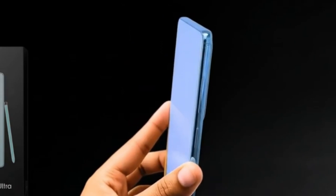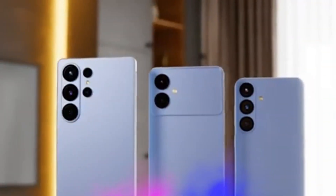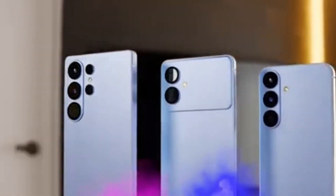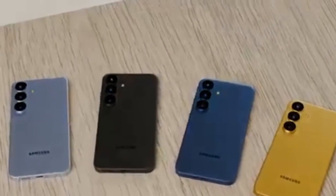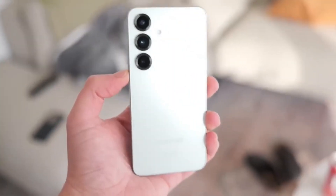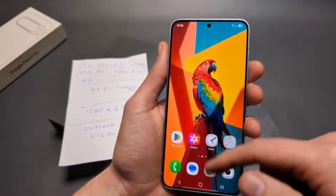These four tools — Meeting Assistant, Smart Clipboard, Social Composer, and Touch Assistant — highlight Samsung's strategy of blending practicality with innovation. The company seems focused on integrating AI into everyday smartphone interactions, not just for show, but for real, time-saving convenience. However, these are not the only AI advancements coming with One UI 8.5.